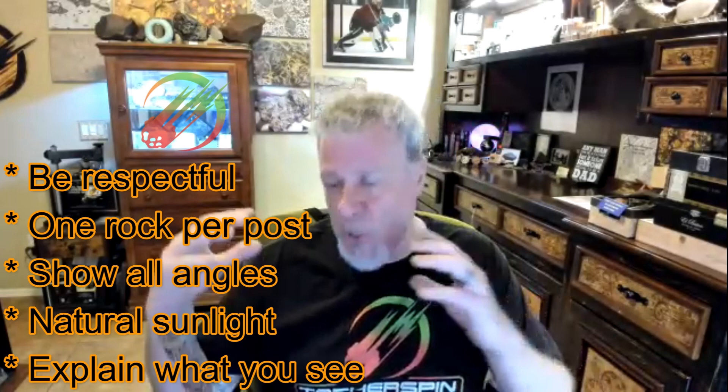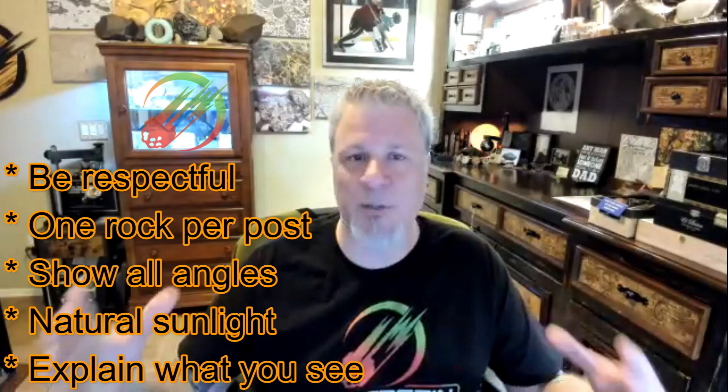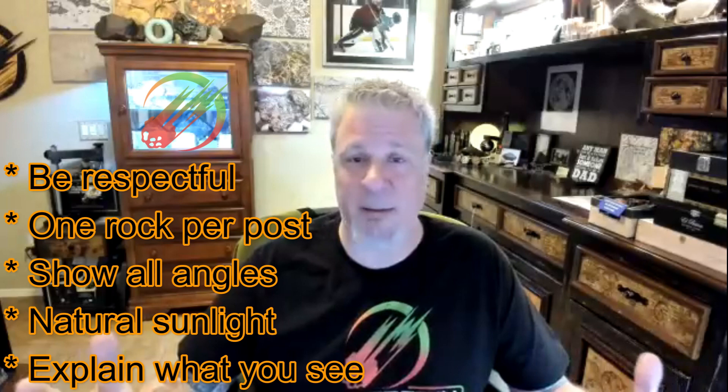Send your pictures to that group rather than me, because I'm not the expert. Post one rock per post, from all angles, in natural sunlight — that gets your best result. If the group tells you it's not a meteorite, move on and find a happy mental place. If they say it is a meteorite, immediately email me and I will buy it from you. We want you to have a meteorite and want it to be real — we're just letting science rather than emotion rule.